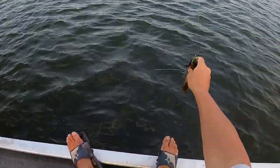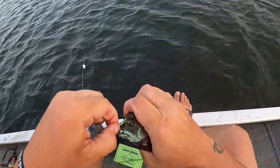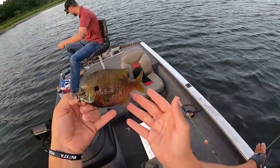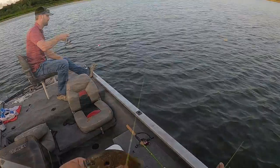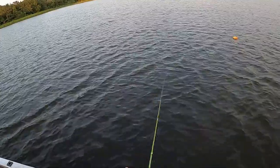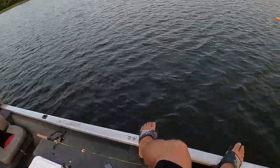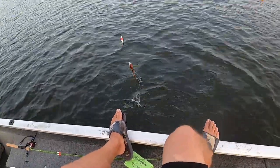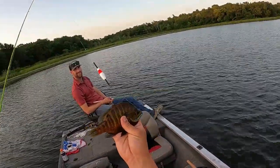Pretty fish guys. If you can lip a bluegill, that's a good-size bluegill. Look at that — dude, it's like a football helmet. He has a football helmet on — look at that head.